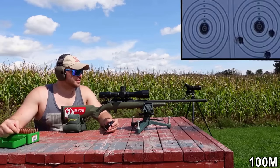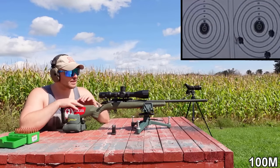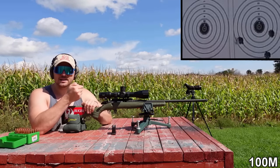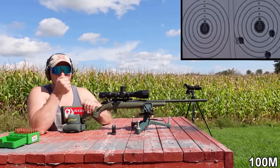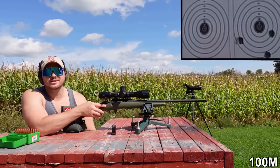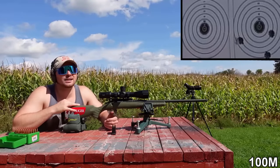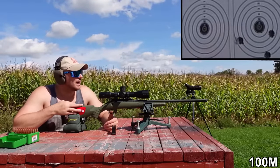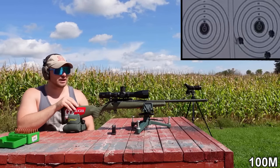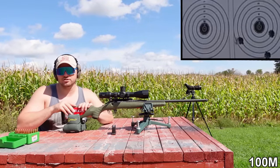Those groups don't look that great — even after load development, our best standard deviation is about 15, and it's still not printing the best groups. What I think are the major flaws of this rifle: first and foremost, the trigger. It's really creepy — it starts to go back, then it stops again, then it goes, so you're going to throw your shots off. Secondly, the stock is very cheap plastic, expected on entry-level budget hunting rifles. Even these groups won't lose your deer at 100 meters, and at 500 meters you'll still hit your target, but this isn't the best accuracy I've seen on a budget rifle. We chose to leave it in factory configuration rather than put it in a chassis.